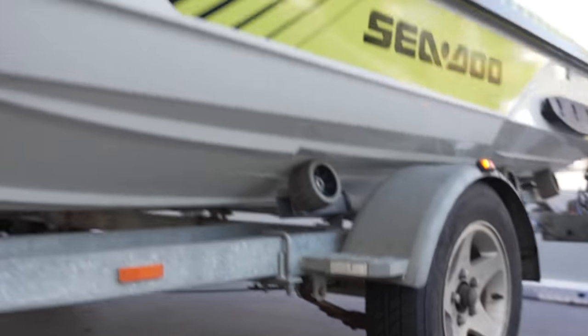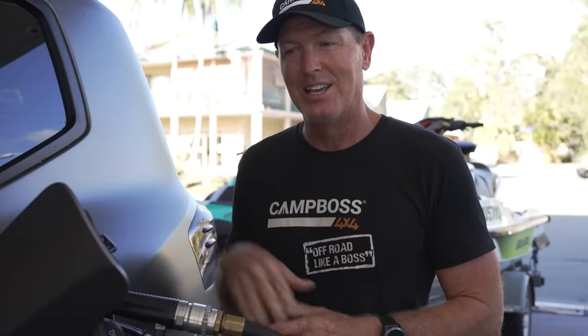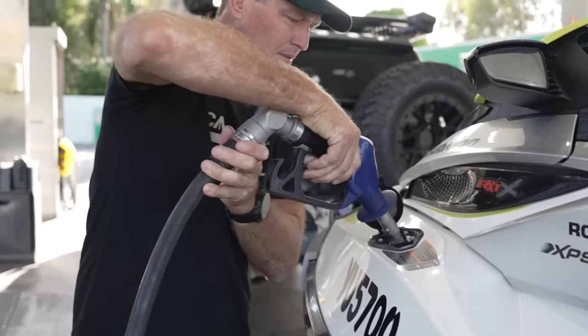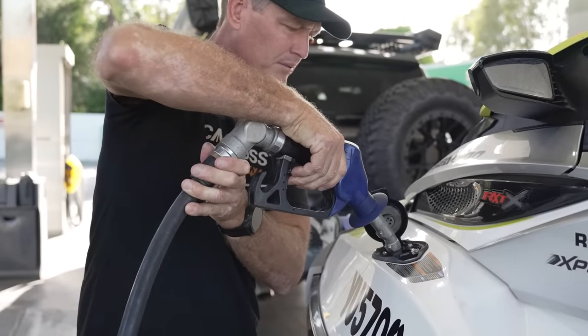Two jet skis on there — I reckon it's about 1.9 tonne, so there's a bit of weight there. I don't have big tyres like the 200. The 200 runs 35s, this only runs 33s, so we're going to see how it goes. Remember, this is a little bit of a shakedown to see how it goes on the beach.